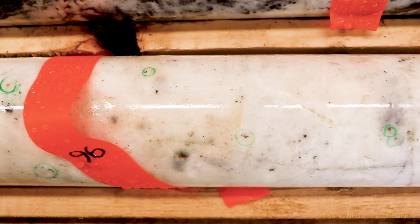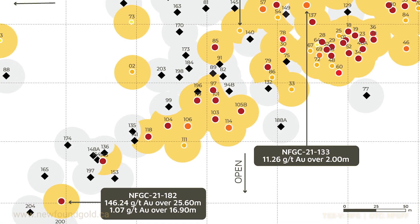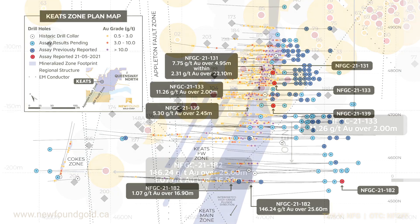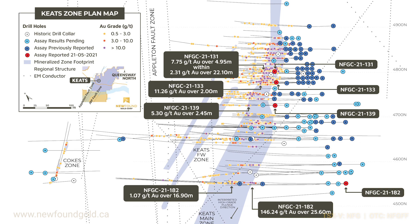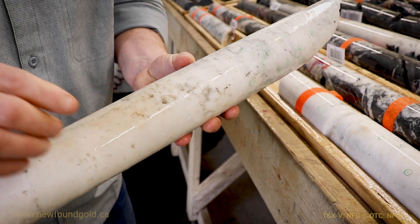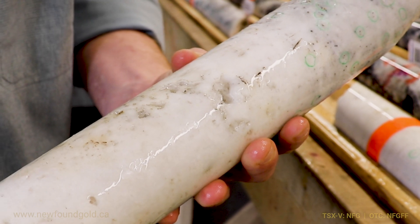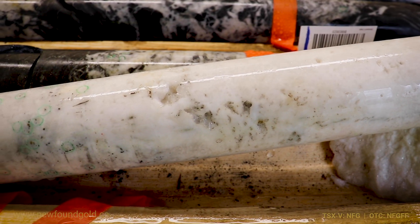This is the deepest intersection yet to date at the Keith Zone, and we're very excited about the prospects for additional step-out drilling here. Another thing to note are the vugs — these open cavities in the quartz veins — which is one of the characteristics we often associate with an epizonal style of mineralization.